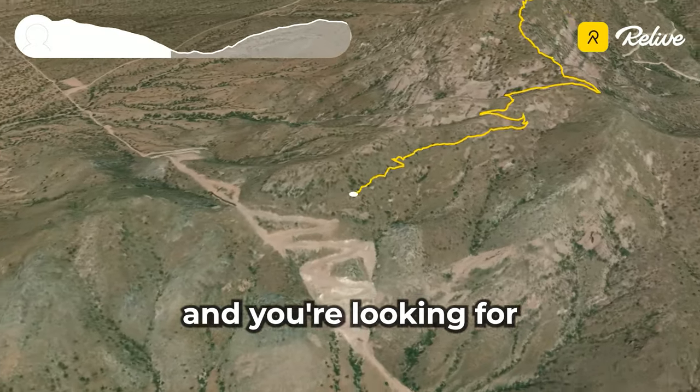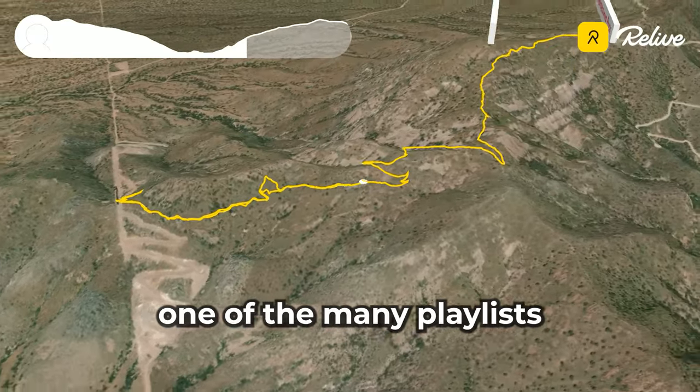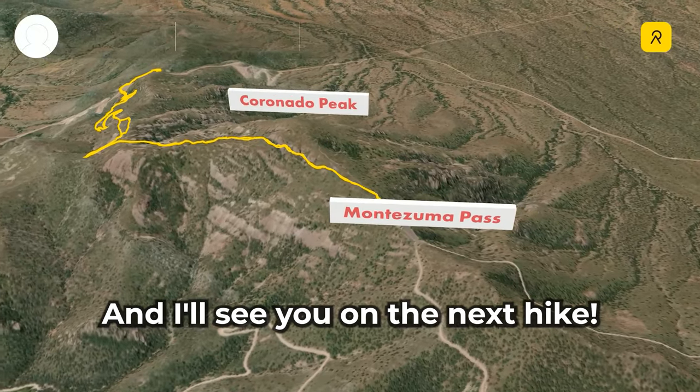If you like this video and you're looking for others like this, click the link at the end of this video or check out one of the mini playlists that I've put together and I think you'll find a hike that suits you. And I'll see you on the next hike!